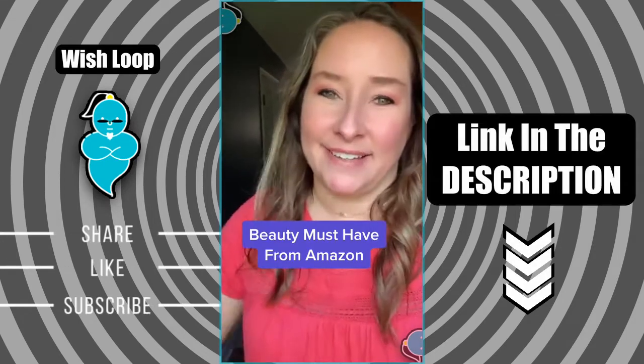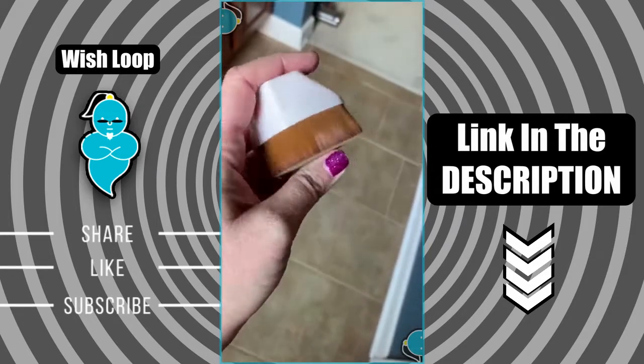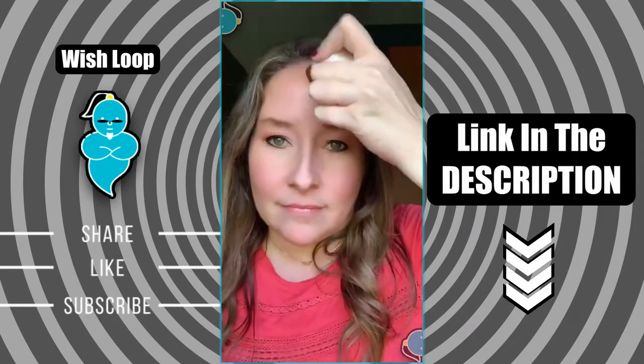Another Amazon fave I've been loving lately. This Flat Top Hexagon Foundation Kabuki brush is everything and more, and I can totally understand why the internet has been going crazy over it. Its dense yet microfine and soft bristles make for perfect makeup application.